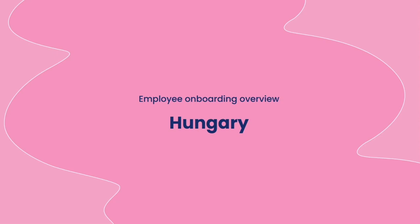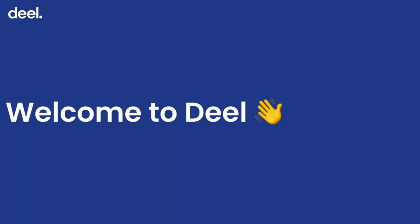Hello and welcome to Dio Hungary. We are happy to have you on board. On this video, we will guide you through some essential onboarding steps to ensure a smooth start with us.